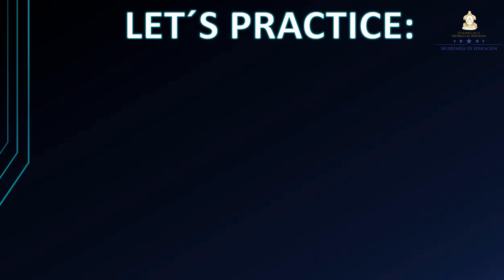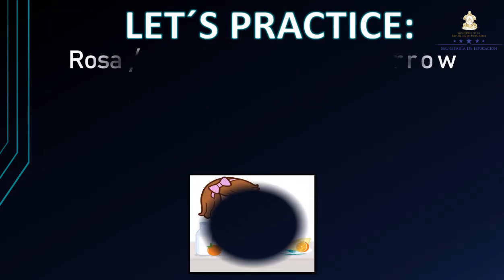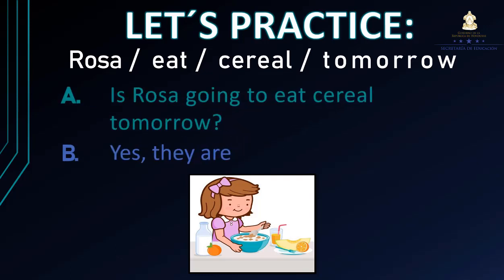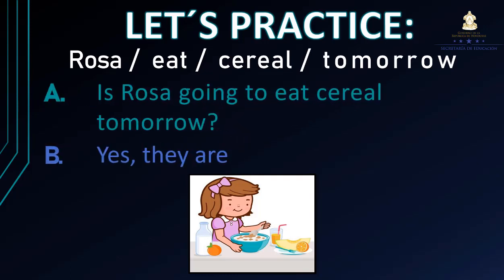So let's practice. Here I have an example about how to form these questions. Tenemos: Rosa eat cereal tomorrow. ¿Cómo sería la oración en interrogativo? Is Rosa going to eat cereal tomorrow? Yes, she is. Es sí porque, de acuerdo a la imagen, Rosa está comiendo su cereal.